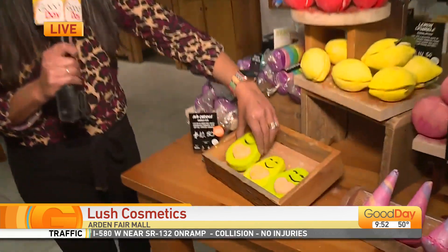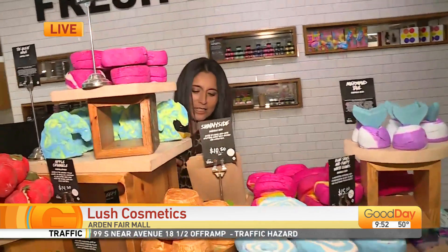Hanging out this morning at Lush here at the Art and Fairy Mall. I am telling you, it has been a minute since I have been here. It is so darn cute and it smells amazing. Is this not the cutest thing ever? A little avocado. I love this — look at this, you guys. It looks like a little bottle.